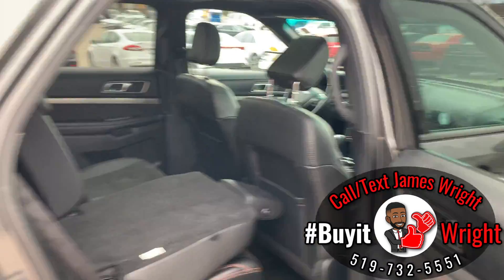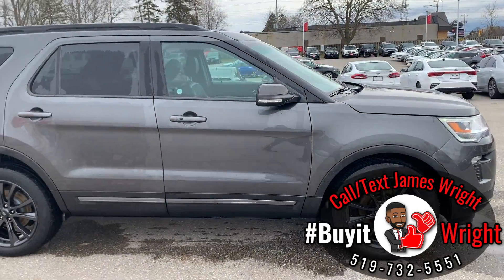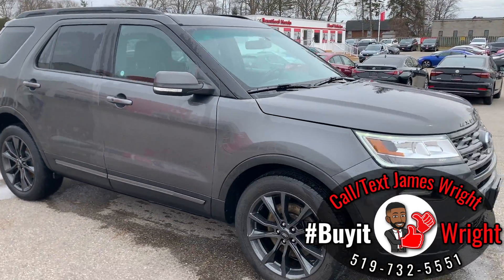For more information or to book your test drive, just call or text me direct on my cell. The number is right at the bottom of the screen — it's 519-732-5551.